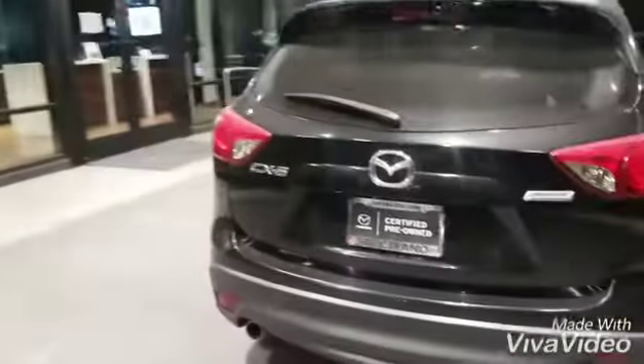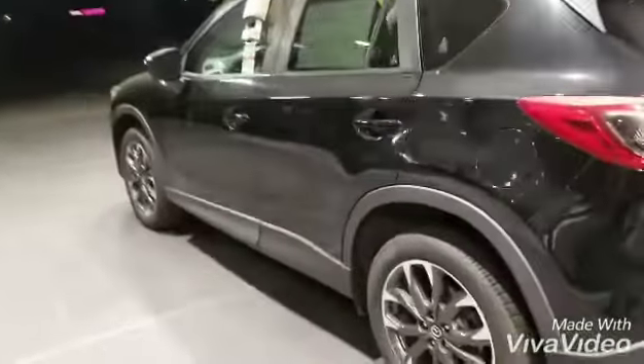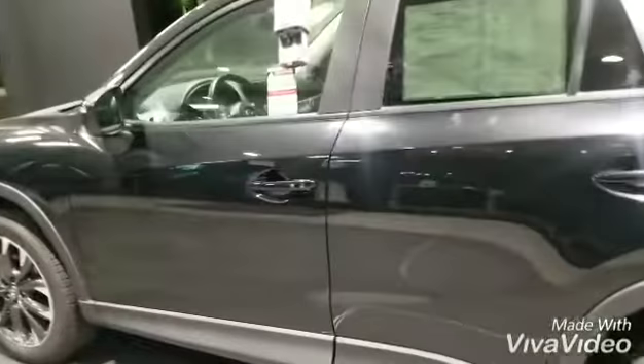You have 19-inch alloy wheels with that beautiful finish. As you can see this car is pretty clean, and let's take a look inside now.